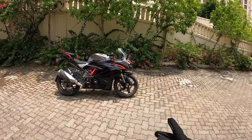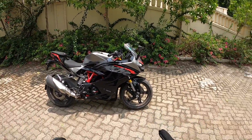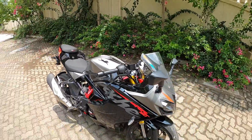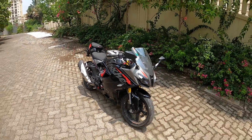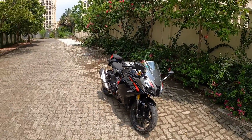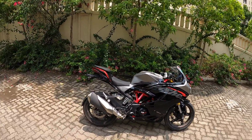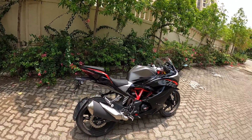Hello there, welcome to Shifting Gears! Right now with me is the 2020 TVS Apache RR 310. This is the BS6 model, and the price of this bike is 2.4 lakh ex-showroom. It has gotten more expensive compared to what the TVS Apache RR 310 used to be when it was first launched in India.